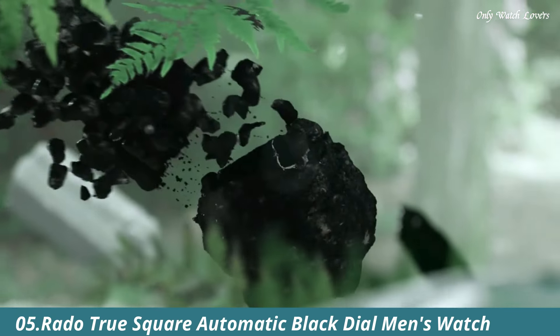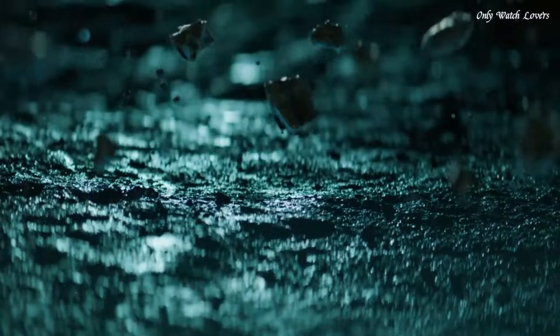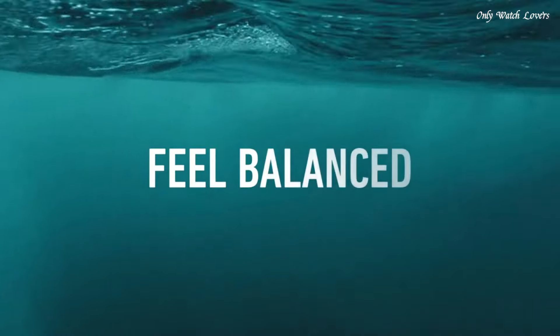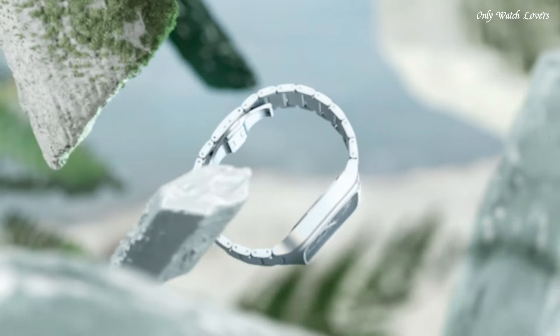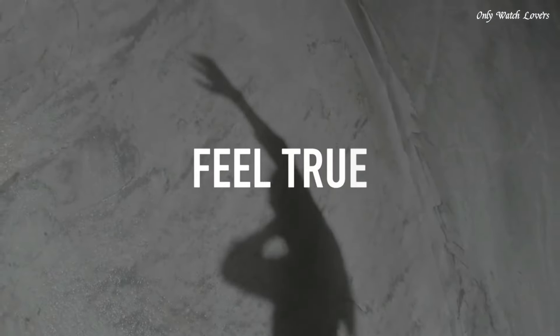Number 5: Rado True Square Automatic Black Dial Men's Watch. Black Ceramic Case with a Black Ceramic Bracelet. Fixed Black Ceramic Bezel. Black Open Heart Dial with Luminous Rose Gold Tone Hands and Index Hour Markers. Minute Markers around the Outer Rim. Dial Type Analog. Luminescent Hands. Automatic Movement with an 80-hour Power Reserve. Scratch-Resistant Sapphire Crystal. Transparent Case Back.